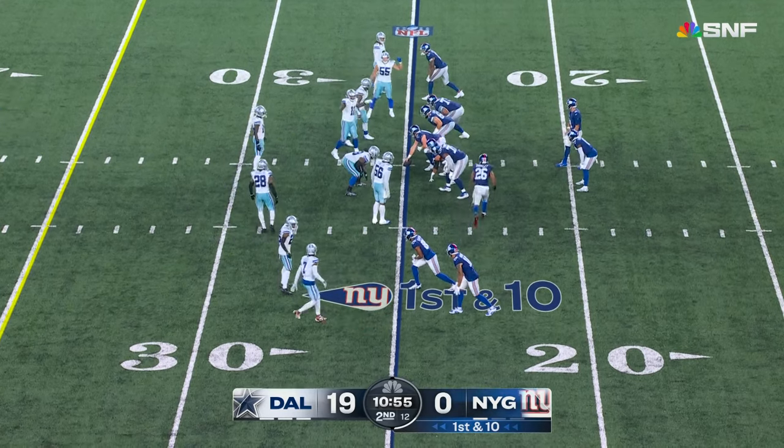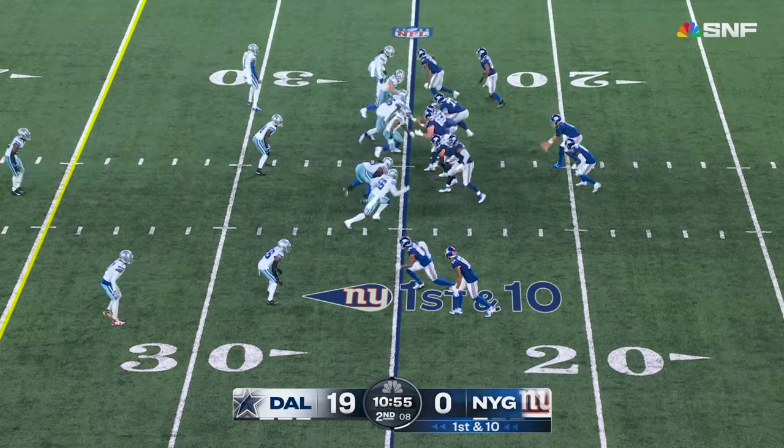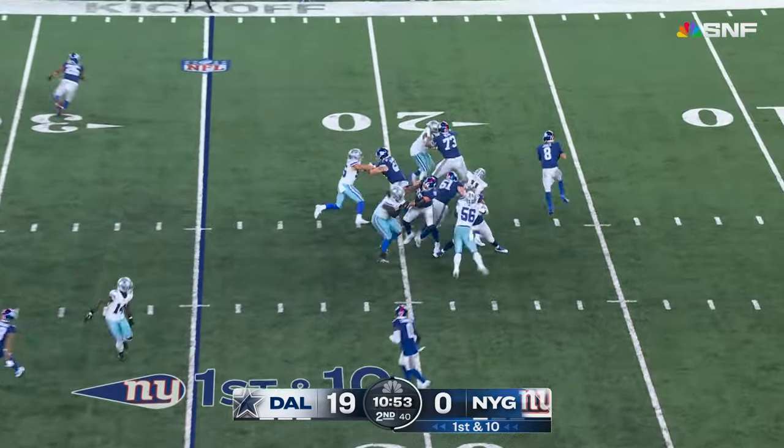He drew a couple of pass interferences, saw him throw a good key block on a play earlier today in the Ravens' victory. The Ravens suffered several injuries in that one.